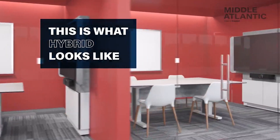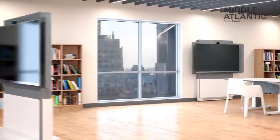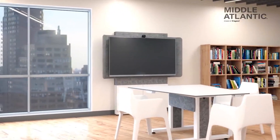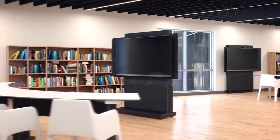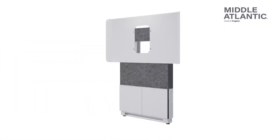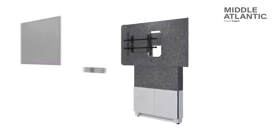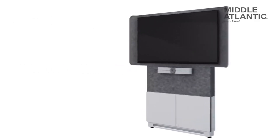This is what hybrid looks like. Forum features two display stand options: a free-standing or floor-to-wall mounted system in either a light or dark design. Each display stand and included shroud are wrapped in acoustic felt to maximize sound absorption for crystal clear audio when you are collaborating over video.